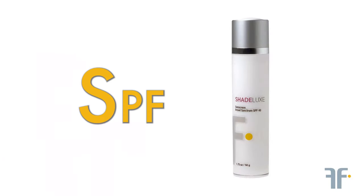Last but certainly not least is S, and this stands for SPF. SPF is the most important anti-aging product that we should use. Sun damage is the number one cause of hyperpigmentation problems, sunspots, and fine lines and wrinkles. Our FF shade line of sunscreens protects your skin from the sun's damaging rays. Follow the GRAS system and reap the anti-aging benefits of good medical grade skin care.